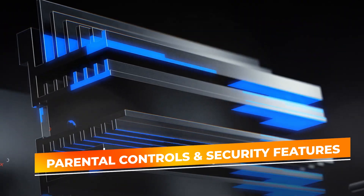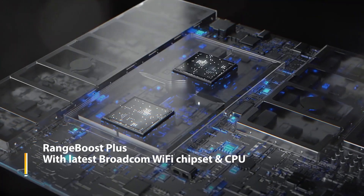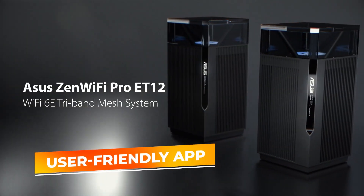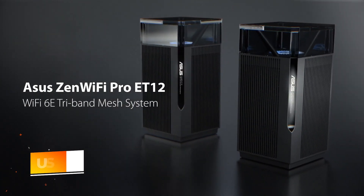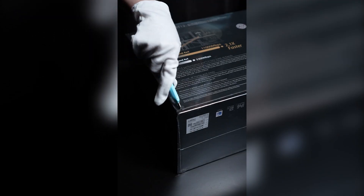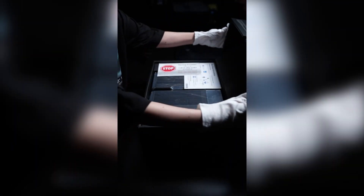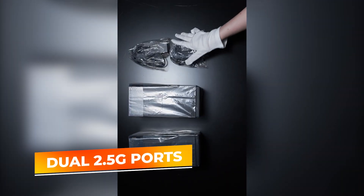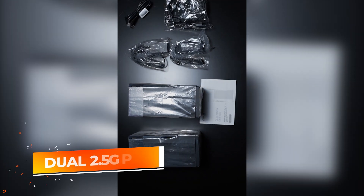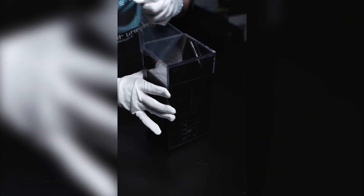What truly sets the Asus Zen Wi-Fi Pro ET12 apart is its comprehensive parental controls and security features. These advanced settings come at no additional cost, allowing you to protect your network and manage connected devices easily. The user-friendly app interface lets you monitor device activity, set screen time limits, and create safe browsing environments for children, making it an excellent choice for families. In addition to its impressive wireless capabilities, the Zen Wi-Fi Pro ET12 includes dual 2.5G ports, which enable exceptionally fast wired connections — particularly beneficial for gamers and content streamers who require low latency.